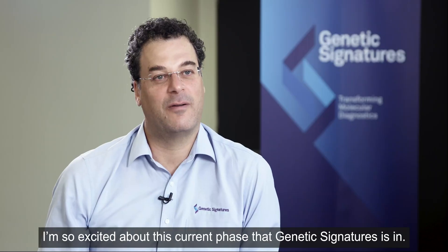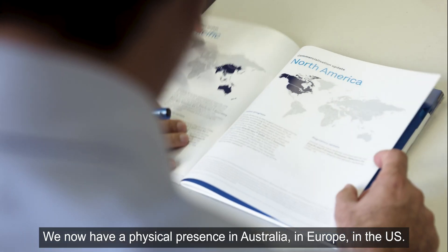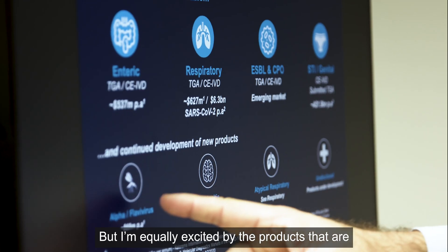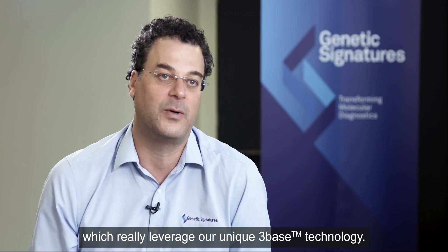I'm so excited about the current phase that Genetic Signatures is in. We now have a physical presence in Australia, in Europe, in the US. We have world-leading products that are in use every day, but I'm equally excited by the products coming through the development pathway, which really leverage our unique 3-base technology.